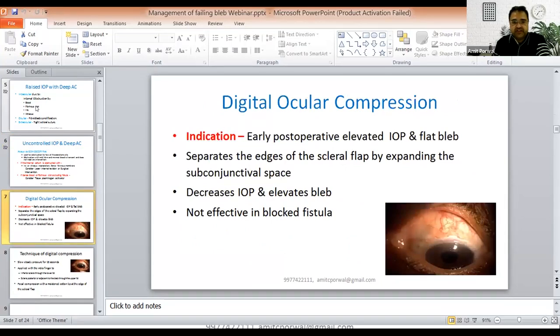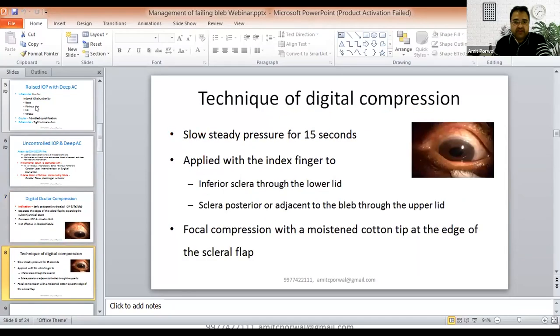Digital ocular compression is indicated in early post-operative elevated IOP with a flat bleb. It separates edges of the scleral bleb by expanding the subconjunctival space, decreases IOP, and elevates the bleb. It is not effective when the fistula is blocked internally, so always make sure the fistula is first patent before starting digital ocular compression. The technique involves applying slow and steady pressure for about 15 seconds — with the index finger to the inferior sclera or the lower lid, or to the skin posterior to the bleb at the upper lid. Focal compression with a moist cotton tip at the edge of the scleral bleb can also be used.